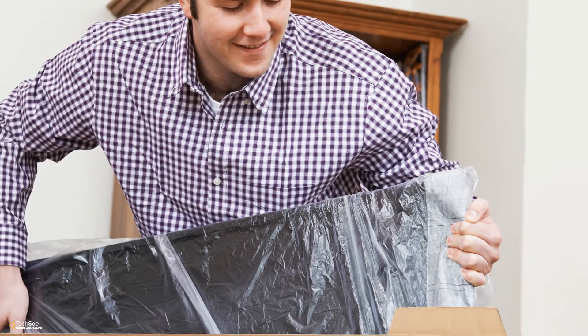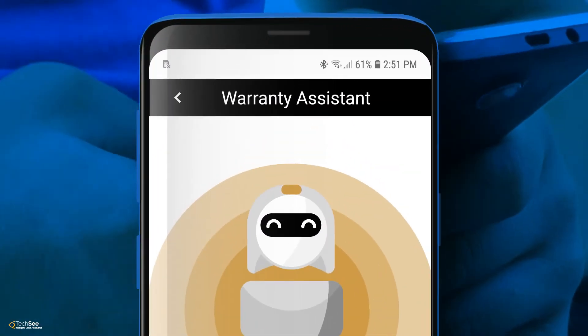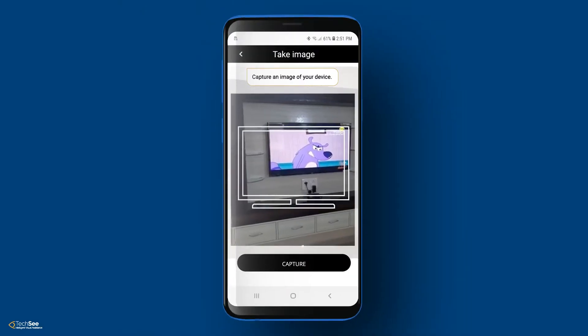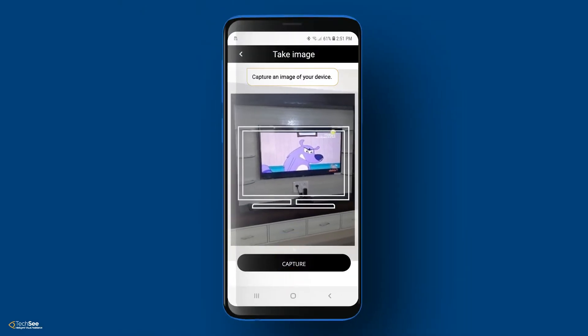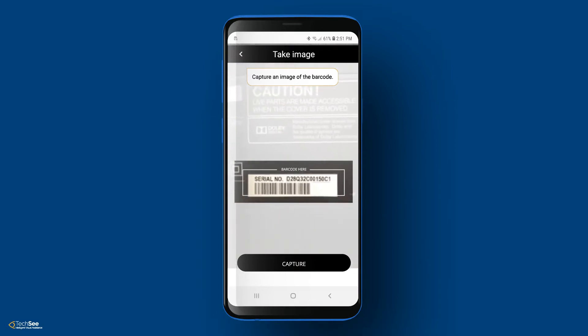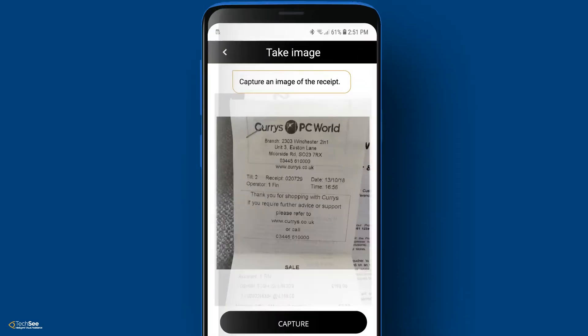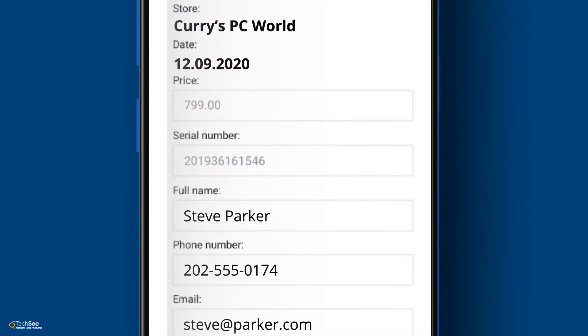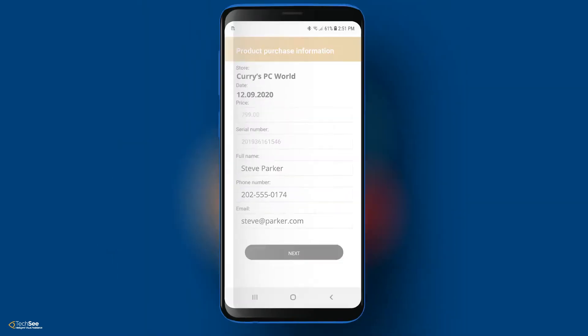Steve has just bought his new TV. He is directed by a web-based warranty assistant from any support channel. Steve is guided to show his device. He scans the barcode and his proof of purchase.